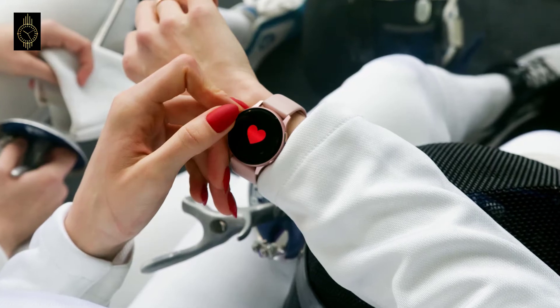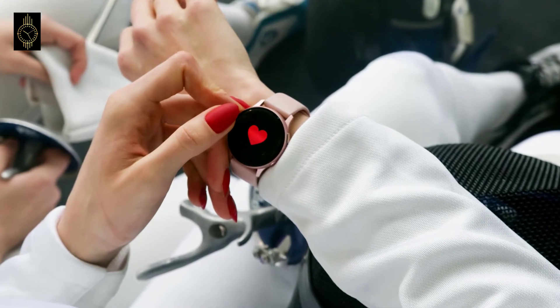In this video we're going to tell you what an activity tracker is and the history of fitness trackers.